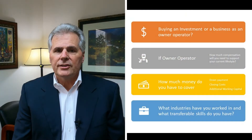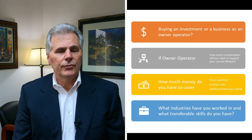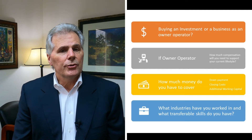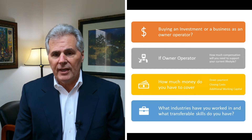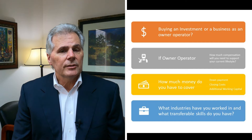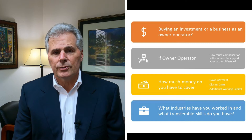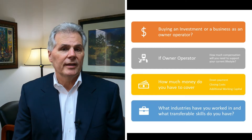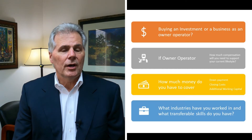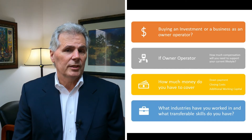There are four basic topics or questions you need to be able to answer before we get into the step-by-step analysis. The first one is: are you buying a business as an investment or are you buying the business as an owner-operator? If you're buying the business as an investment, you're probably going to have a different set of financial returns required, looking for a return on investment on your initial down payment somewhere in the neighborhood of 15 to 20 percent.